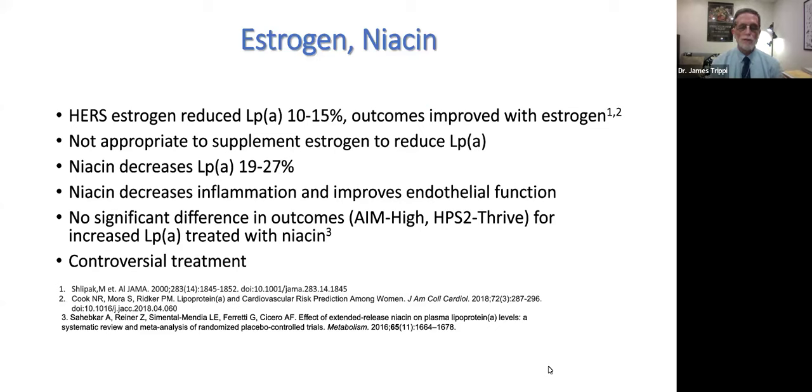Regarding logistics for lipoprotein apheresis: this treatment is recommended as a supplement to other cholesterol-lowering therapies for those with uncontrolled hyperlipidemia. There are only about 50 centers in the country, and utilization varies widely between countries — some European countries are much more liberal, while others never perform it. Realistically, PCSK9 inhibitors, lomitapide, and even evinacumab have decreased utilization of lipoprotein apheresis.